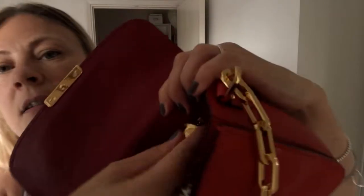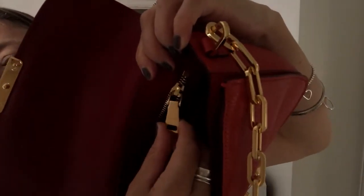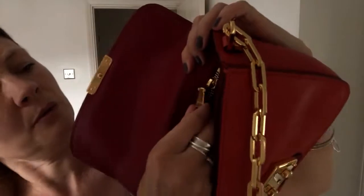The zip pull has got Miu Miu on it — I think it goes this way. So yes, Miu Miu on the zip pull.